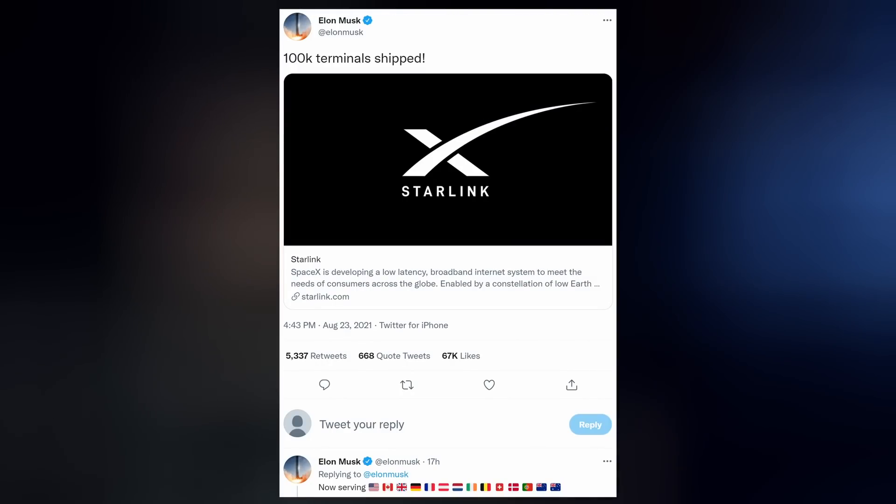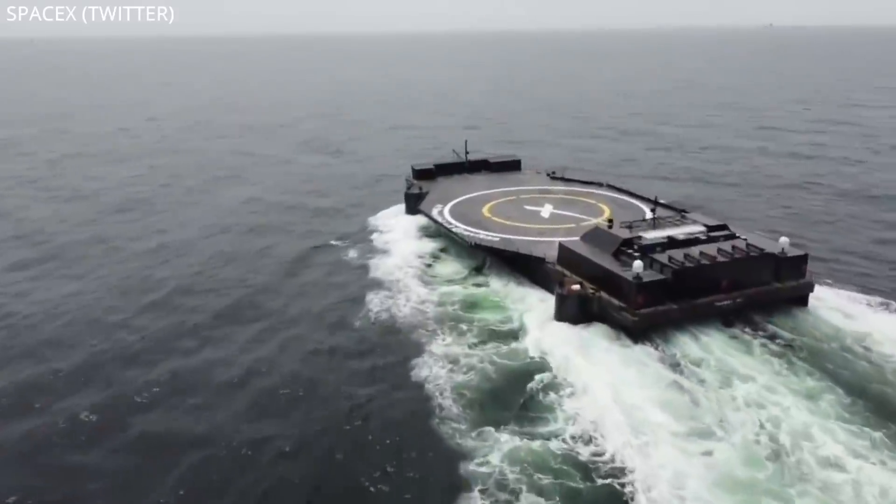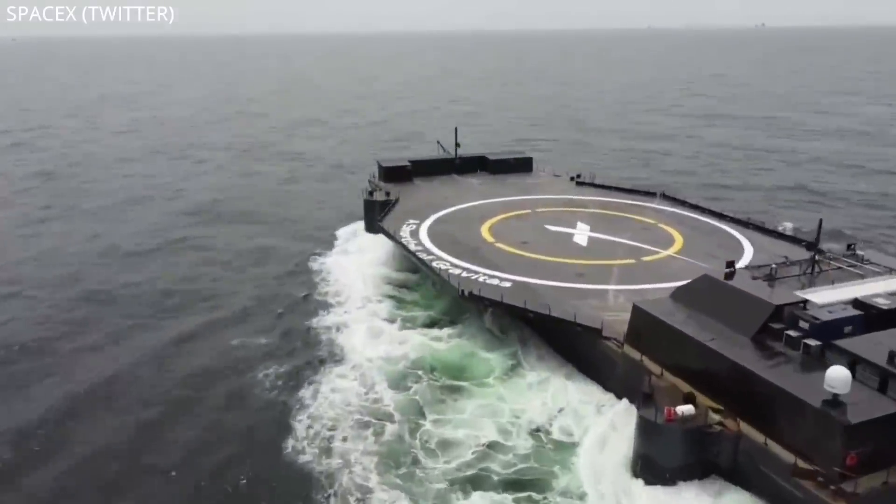Elon also informed the world that 100,000 Starlink terminals have been shipped as of last weekend, currently serving 14 countries including New Zealand and Australia, with licenses pending in many more. The next Falcon launch is this weekend and it's not Starlink — a static fire of the booster for CRS-23 was completed on Wednesday at the Cape. They're targeting 3:37am on Saturday morning, and this will be the first booster catch attempt by the new autonomous drone ship A Shortfall of Gravitas, which left port on Wednesday as well.